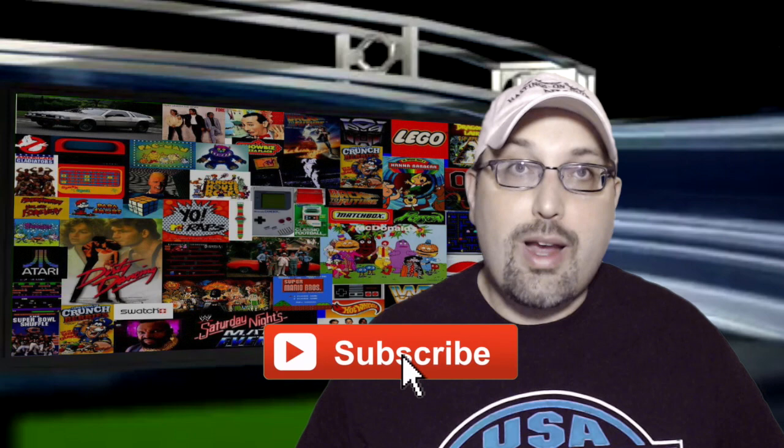Hey, what's up guys? I'm McHugh. Do me a favor real quick — click that subscribe button in your podcast app or on YouTube right now. That's much better. Thank you.